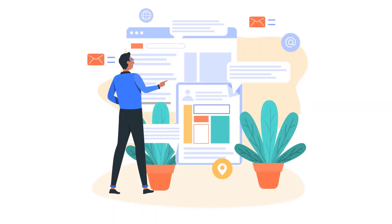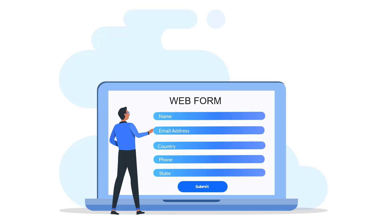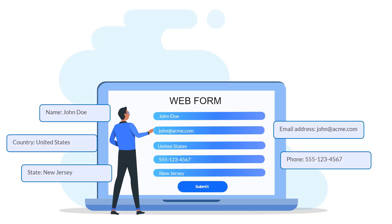Collecting data is just as easy. Design custom web forms tailored to your needs and capture essential information efficiently.